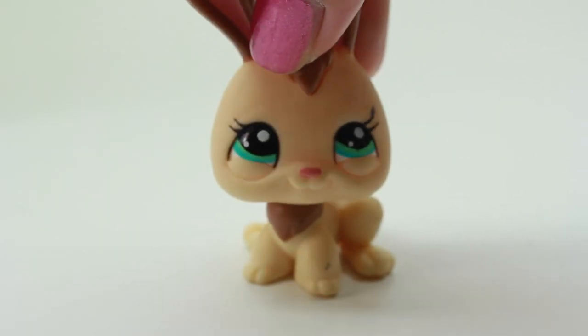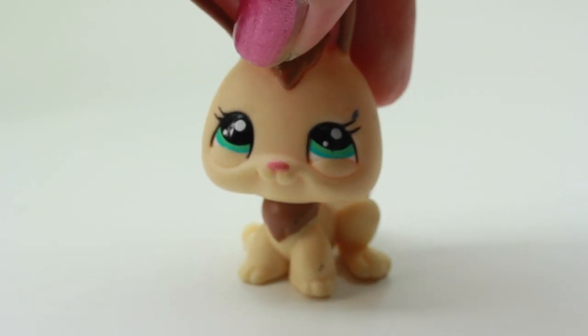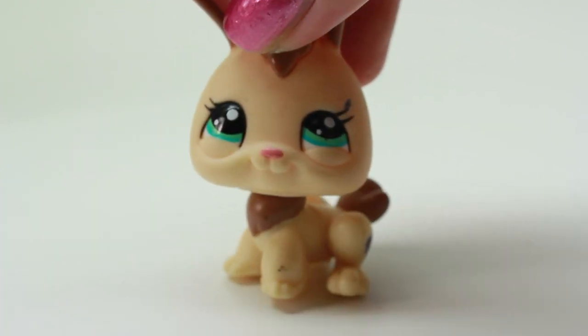Oh, here we have another bunny and I don't have this one — it's so cute! I love the color of the eyes, it's a teal color, and that's another one of my favorite colors. Oh, this one is so cute, I can't wait to use this one.